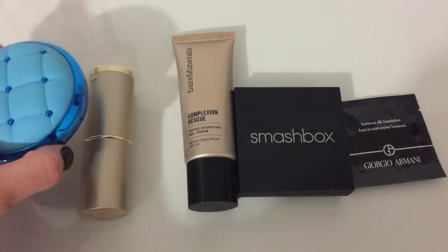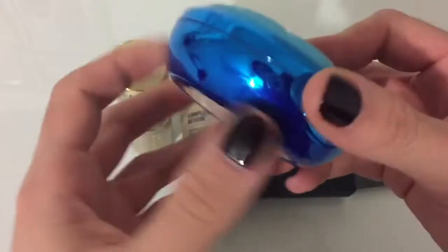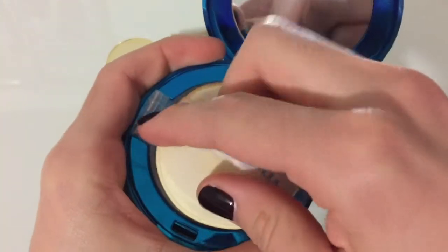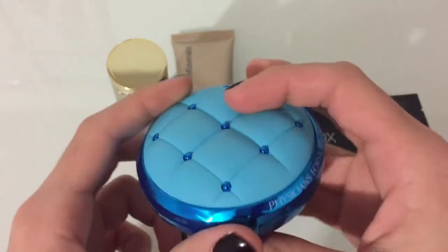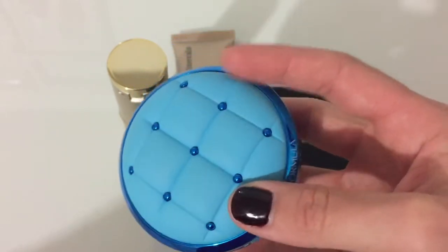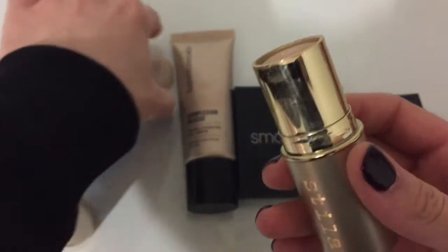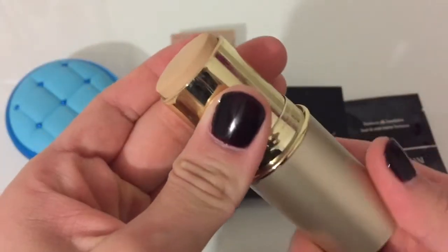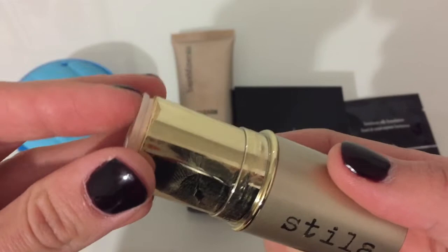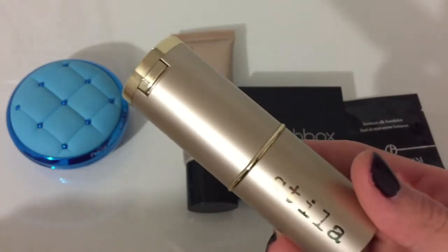Next I've got my foundations. First up I've got my Physicians Formula cushion foundation — this is great for when you're getting ready in a hurry because you just pop it on and it's really quick, so I'm gonna hold on to this. The only thing is I got it in the summer when I was a little more tan, so I don't know if it still fits my skin tone. Then I've got the Stila stick foundation — I'm a lazy girl and I like using stick foundations. I did buy this one recently so it does match my skin tone and I will be keeping this one.